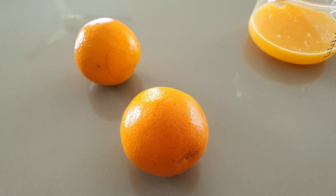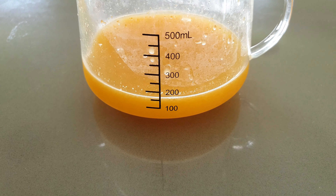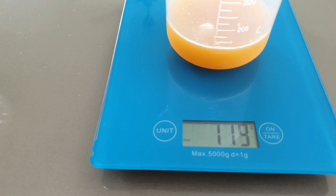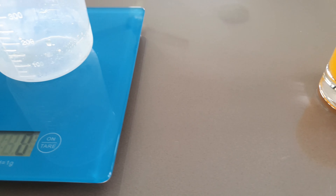Next up we have half a cup or 119 milliliters of orange juice. It doesn't necessarily need to be orange juice — you could just have the oranges, and in this case it took me one and a half oranges to get that 119 milliliters.